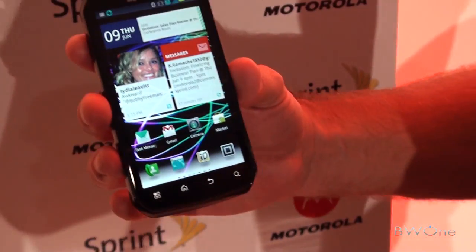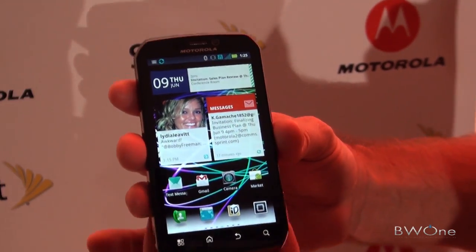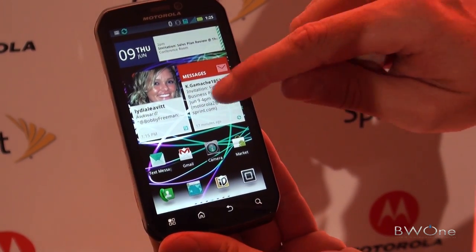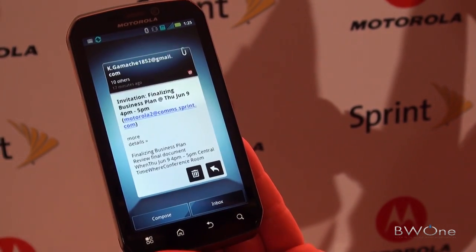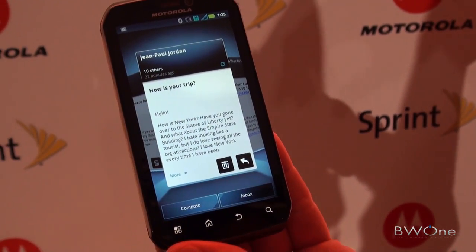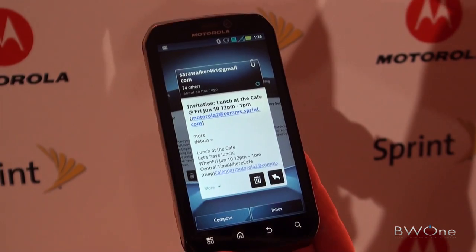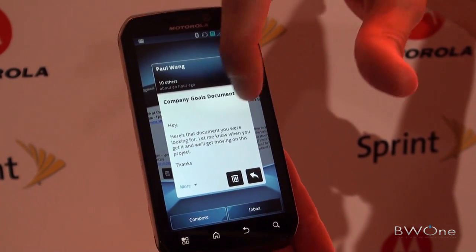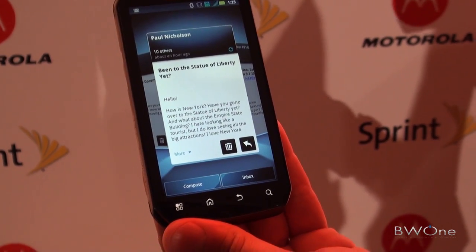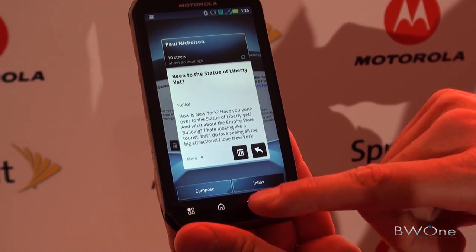So it runs Android 2.3. Some of the cool things — Moto does a really good job with Blur and widgets. I've got the messaging widget here. I can flick through all my messages and I'm getting feeds from Exchange, from Twitter, from Facebook. So it unifies all my messaging in one mailbox, or I can look at things individually as well.